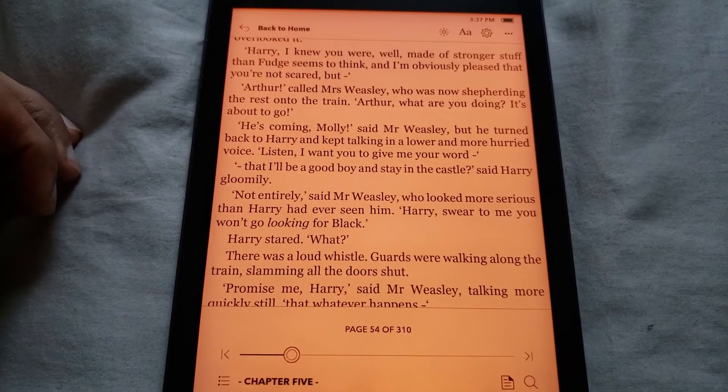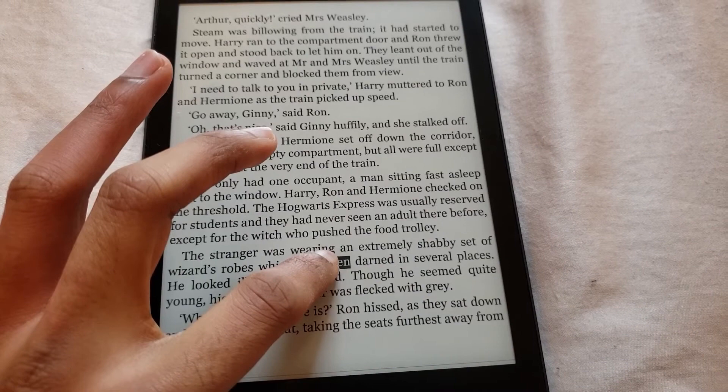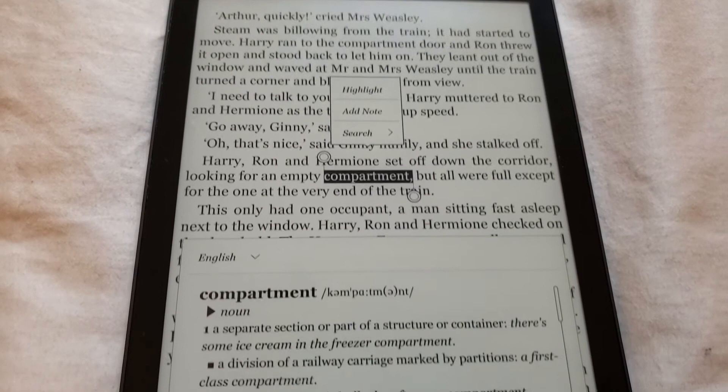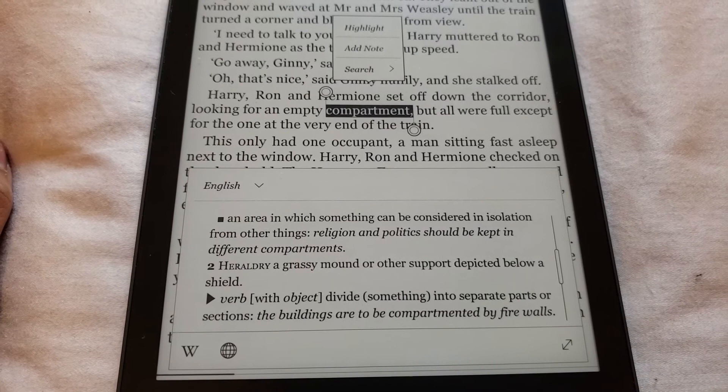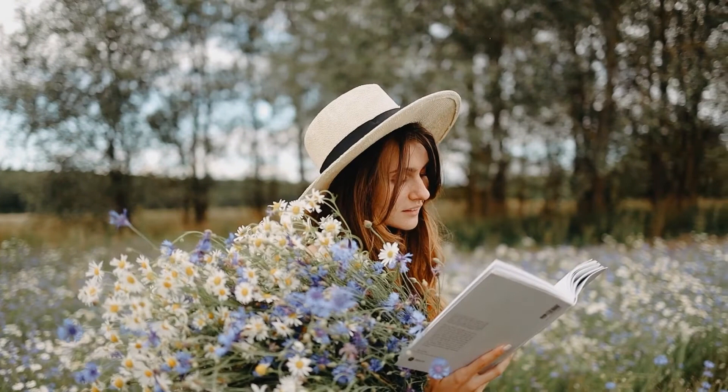Reason number ten is that ebooks are easy on the eyes. E-ink displays use electronic ink which does not require a backlight and does not need to be refreshed multiple times per second, so ebooks read like ink and paper with never any eye strain. Unlike phones, iPads, and computer screens, Kobos and Kindles don't cause eye fatigue and can be read directly in sunlight — try doing that with your phone on maximum brightness, and your battery will strain harder than your eyes trying to read.